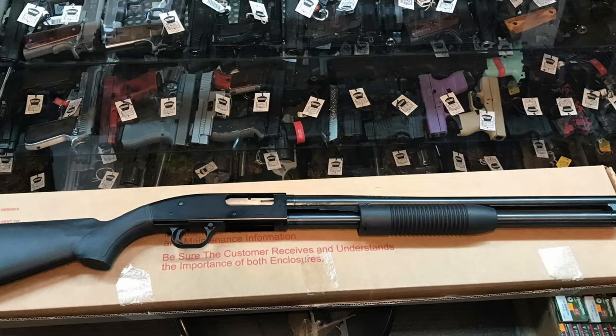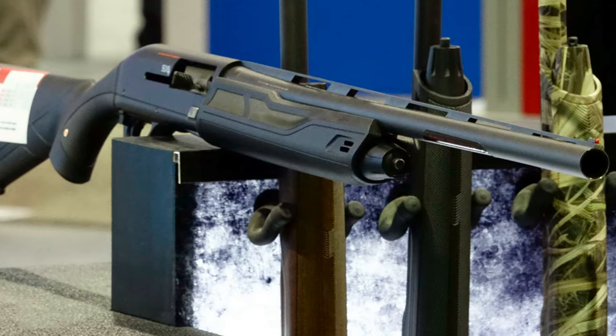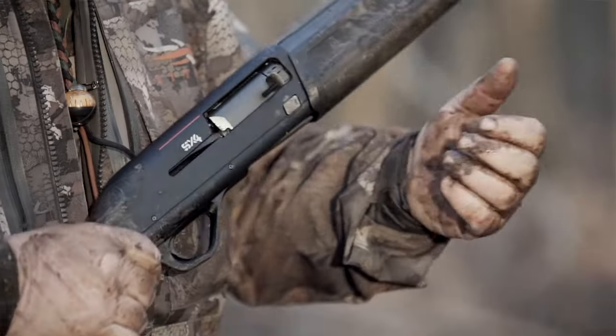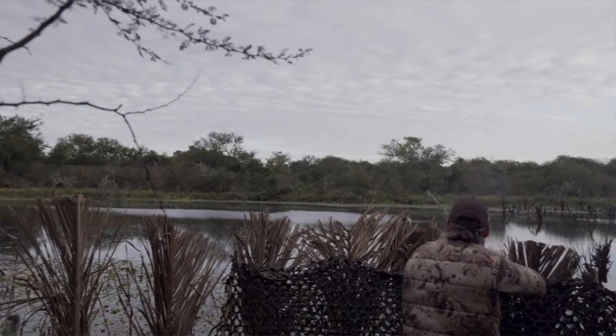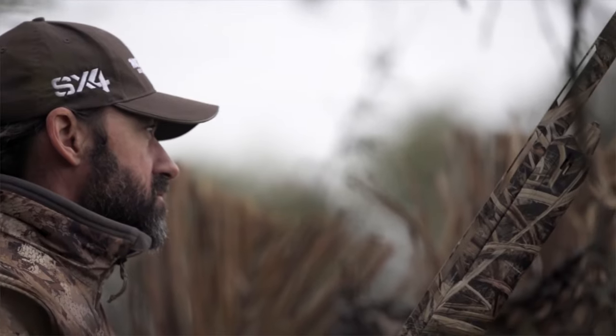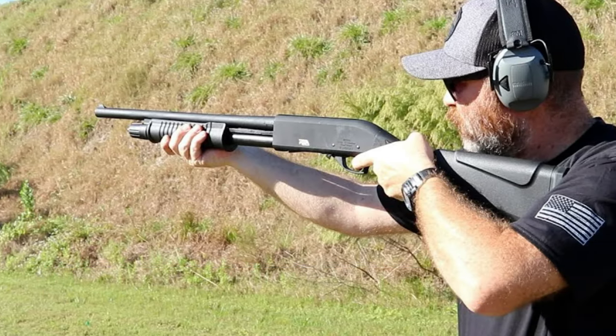That concludes my video on the best cheap shotguns. If you feel there's a great shotgun that should be added to the list, please let me know in the comments. Also let me know your experiences with shotguns in the comments, as I really enjoy hearing about other people's experience with shotguns. Let me know if you have any questions — it's always good to read comments and I'll respond as fast as I can.